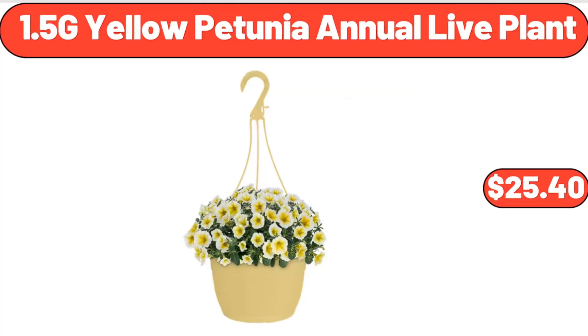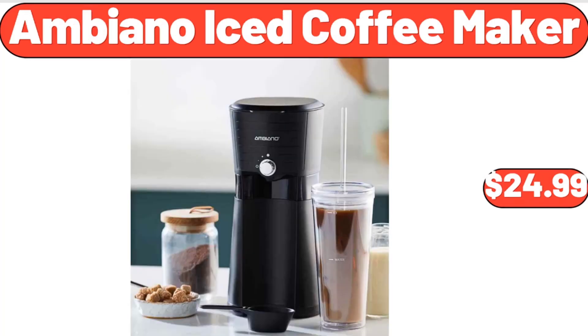1.5G Yellow Petunia Annual Live Plant, $25.40. Ambiano Iced Coffee Maker, $24.99.